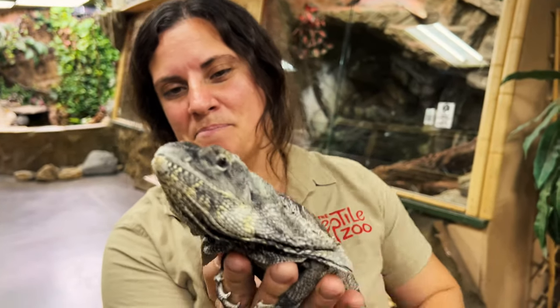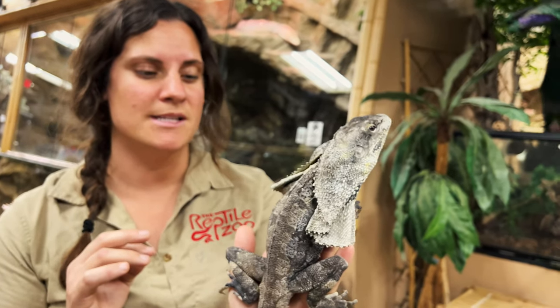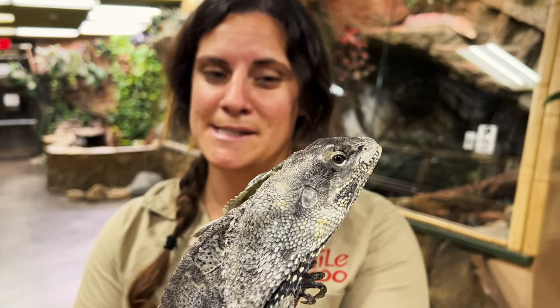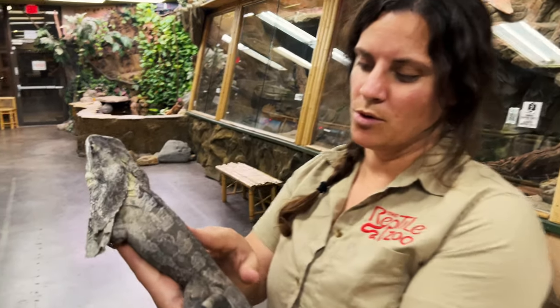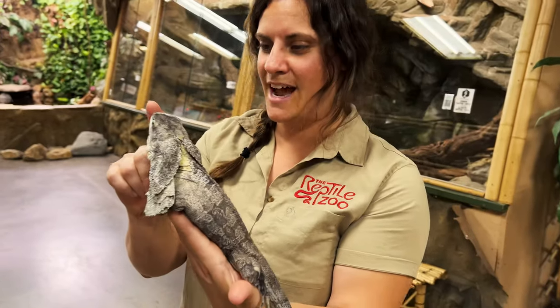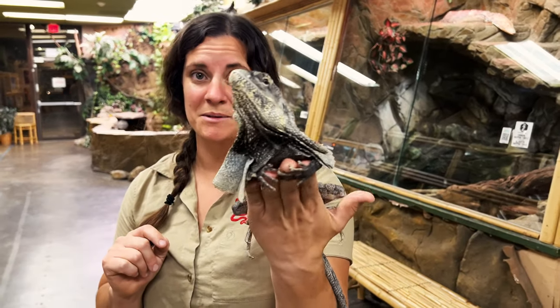This guy is so cute. He's gotten so big — we've had him since he was probably about half this size. See how big he is? He's beautiful — he's got gorgeous colorations, almost like blues in here. He's like, 'I'm the best.' He is absolutely incredible.